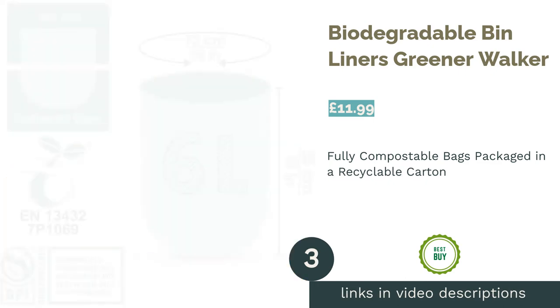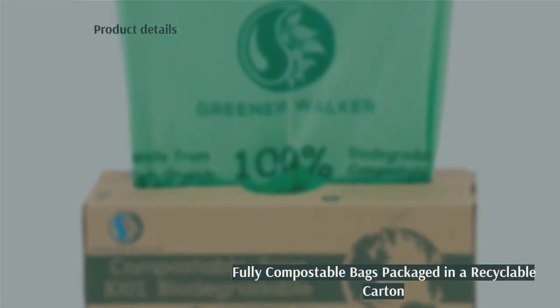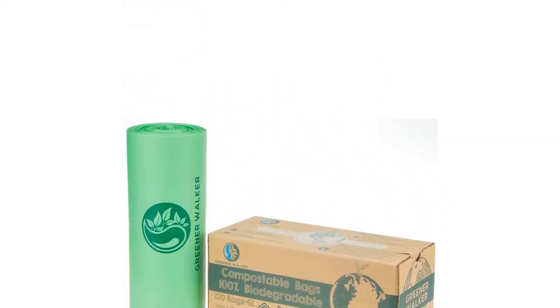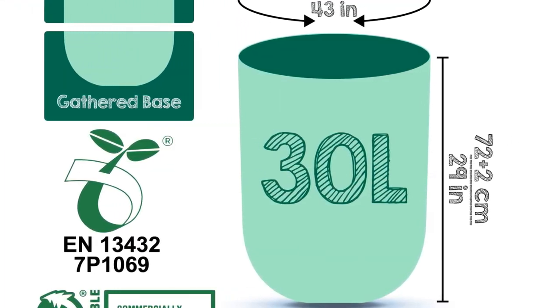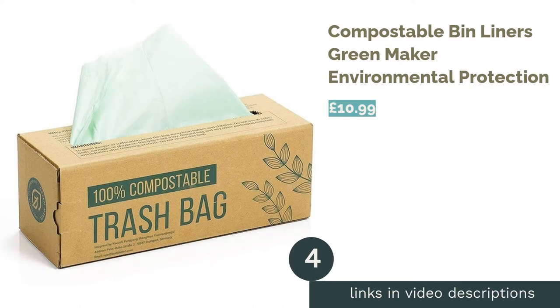The next product on our list is Biodegradable Bin Liners by Greener Walker. These bin liners are made for home composting, coming in 6, 10, and 30-liter sizes — just as fit for use in a food waste caddy as a small or large household bin. Sturdy and thick, they are made from corn starch, vegetable oils, and pea-based polymers, which are a type of fully compostable material. Fully biodegradable and compostable, you can rest assured that they meet the requirements of European composting programs.